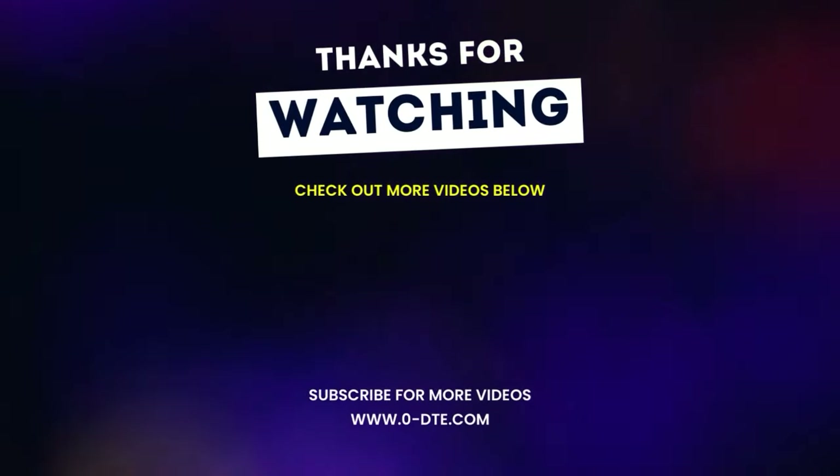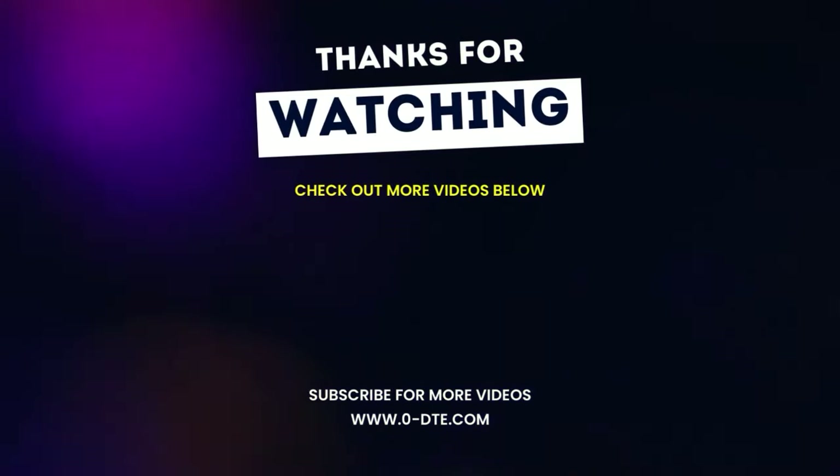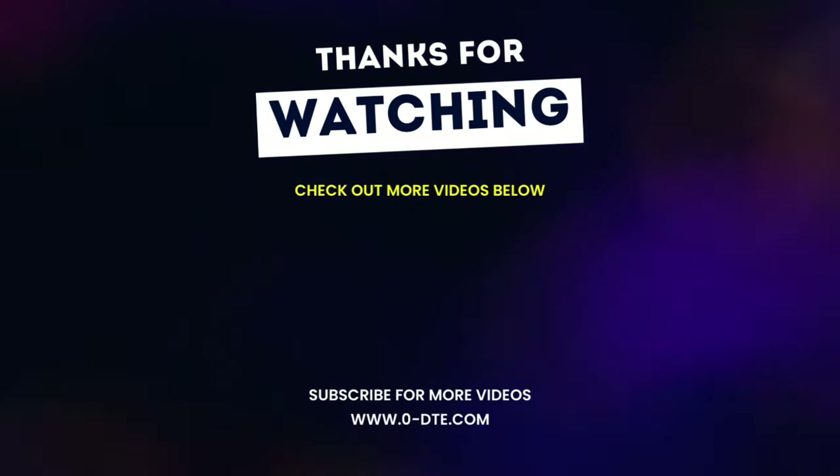Thanks for watching guys — I hope you enjoyed the video. If you did, make sure you hit that subscribe button and the like button below. If you have any questions for Coach Ernie, make sure you leave them in the comment section. Thanks guys.